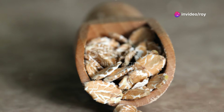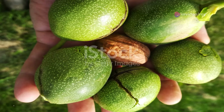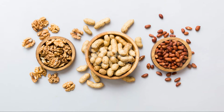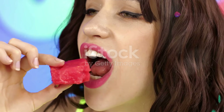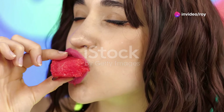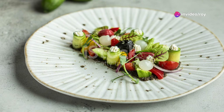Walnuts are great not just for your brain but for boosting nitric oxide too. Thanks to their high L-arginine content, they keep your blood vessels in top shape. Lastly, we have watermelon. Packed with L-citrulline, it converts into nitric oxide and helps reduce muscle soreness post-workout. It's the perfect recovery snack.